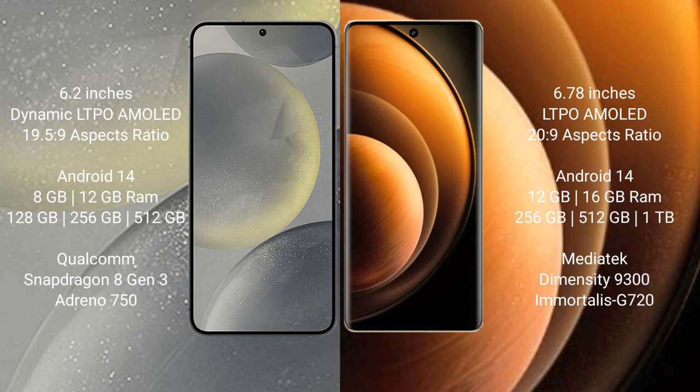Samsung Galaxy S24 runs on the Android 14 operating system. Vivo X100 also runs on the Android 14 operating system.